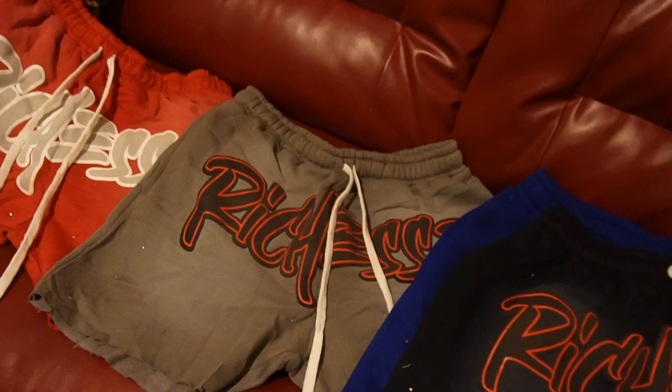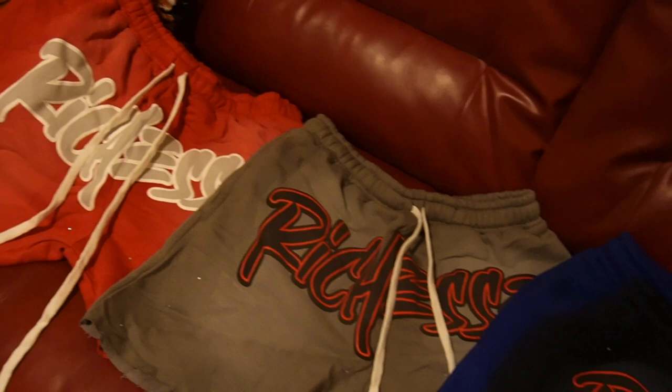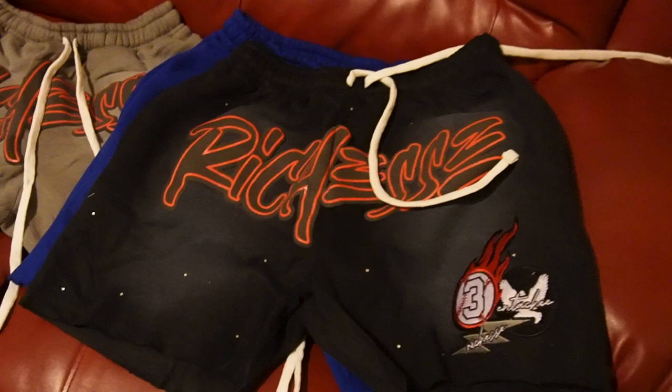I'll probably go to him to get the kids shorts made. Yeah, I think they both did a good job — I think they both did a good job.